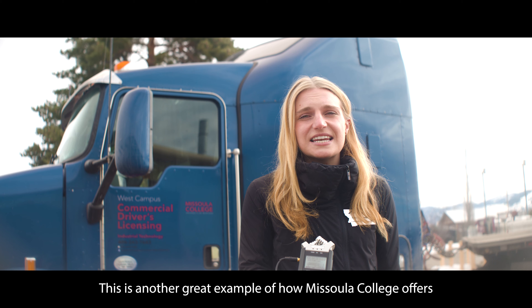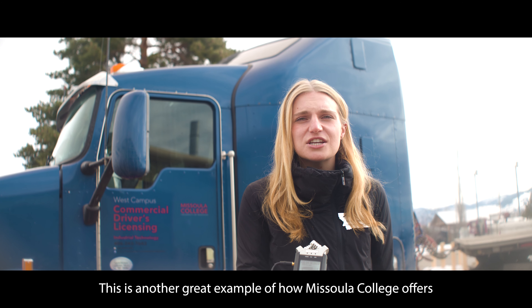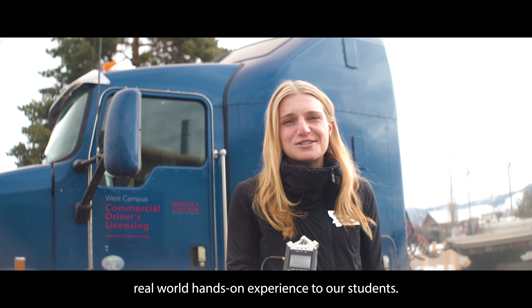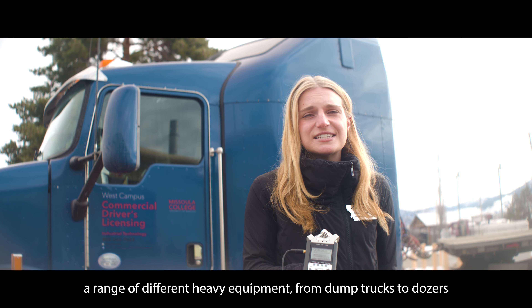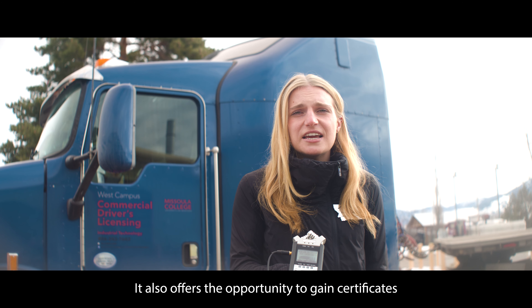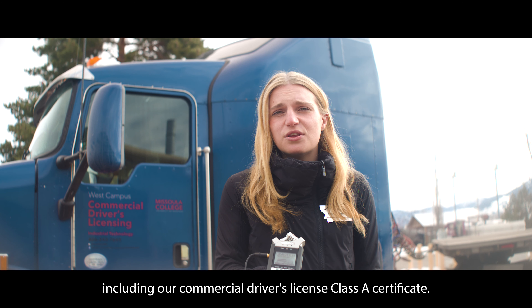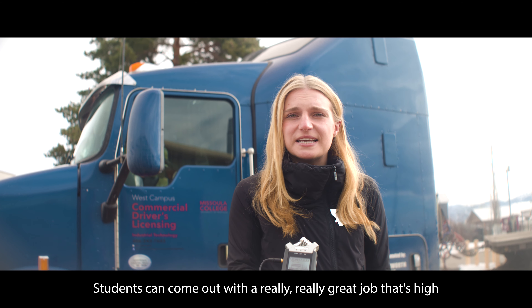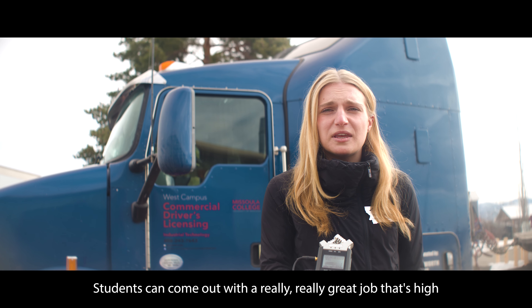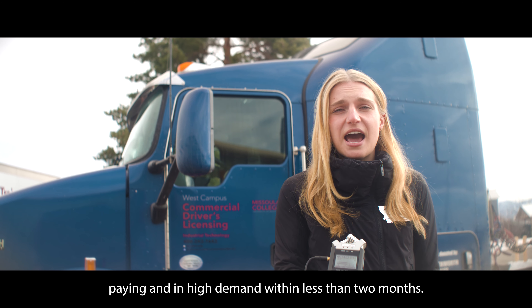Welcome to the Heavy Equipment Operations Department. This is another great example of how Missoula College offers real-world, hands-on experience to our students. Students in this department will learn how to operate a range of different heavy equipment from dump trucks to dozers and everything in between. It also offers the opportunity to gain certificates in other things, including our Commercial Driver's License Class A Certificate. This certificate is only four to six weeks.